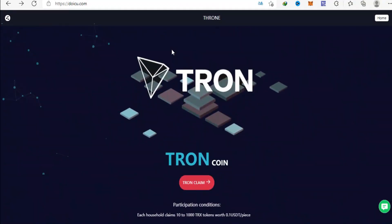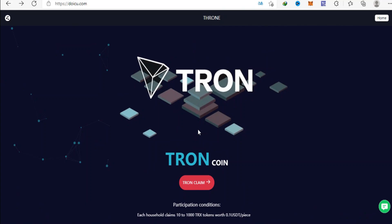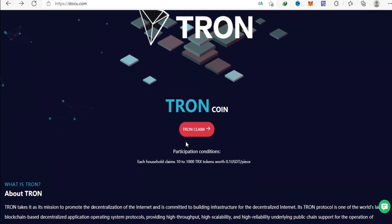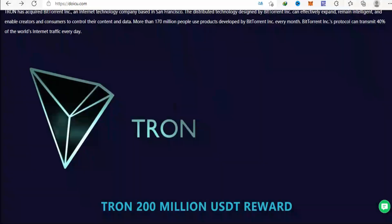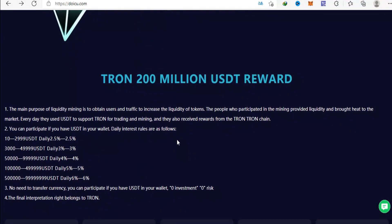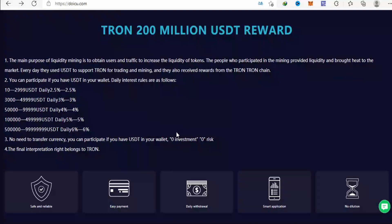Doiku.com currently has more than 10 self-built mines and cooperative mines around the world. The world's leading one-stop blockchain computing power ecosystem, Doiku.com mining integrates 19 countries and regions around the world and has more than 1 million mining machines. In December 2020, Tron's miners earned nearly 1 billion dollars, making it a legal and compliant company with integrity. You can invest with confidence.